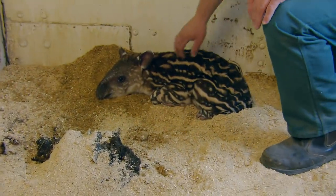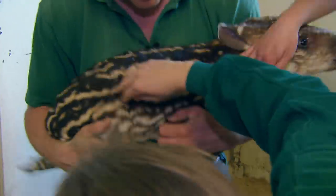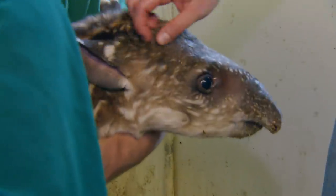Hello, little one. Come here. That's it. It's really mean what we're doing to you — no, we just want to rub your belly. Come over here. That's it.